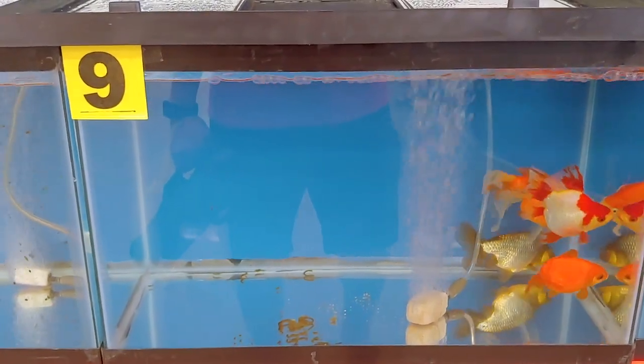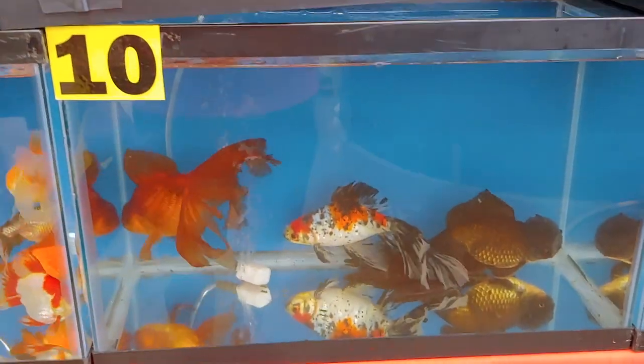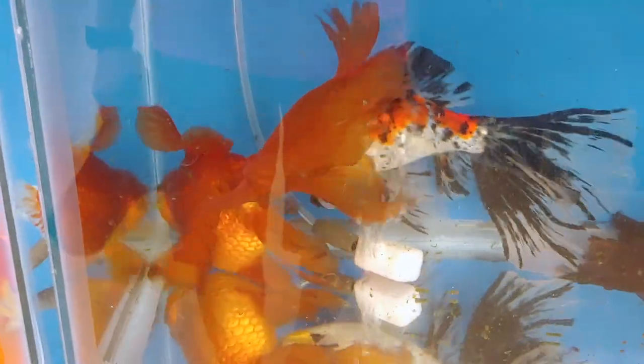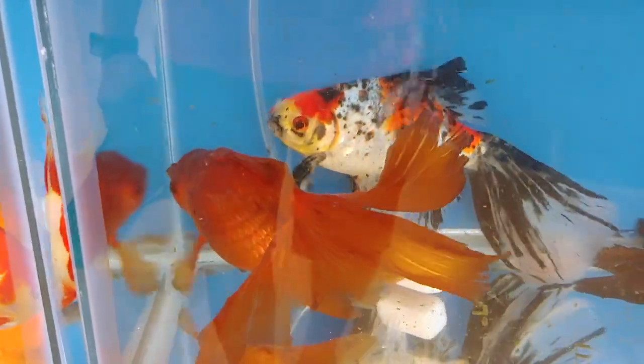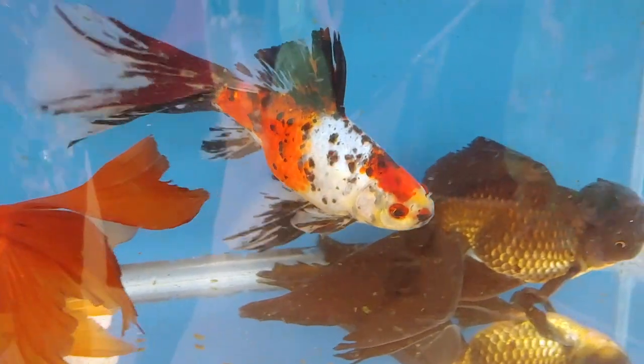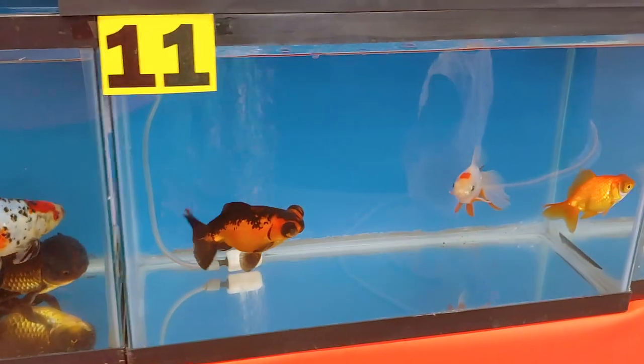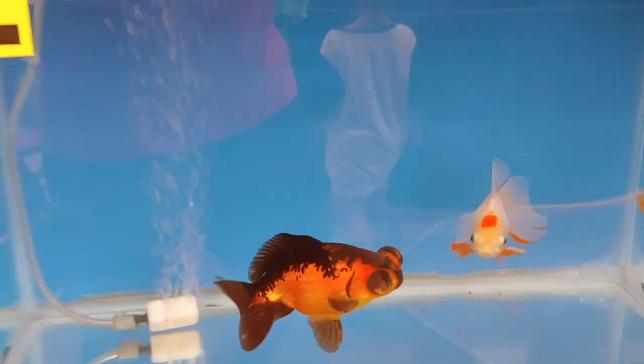This looks like a variety of stuff - I'm not sure if that's a Pearl Scale, all this chocolate coloring around that looks pretty nice, long flowy tails, maybe the head's a bit small. Well, that's a nice Shubunkin and a black one around, and I really like that black coloring. Some more Telescopes.